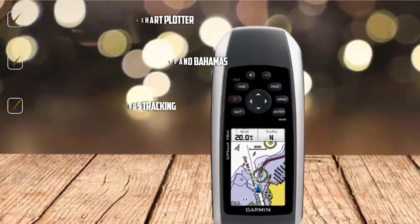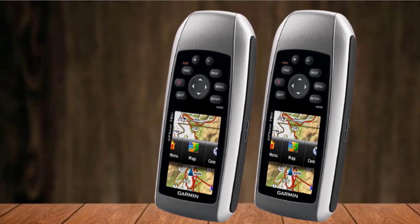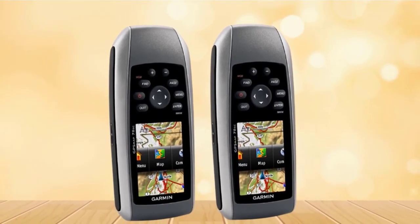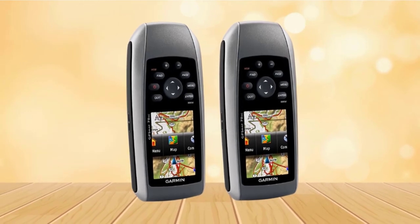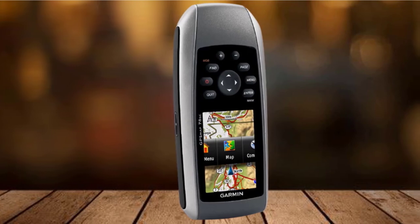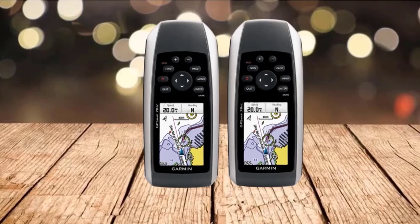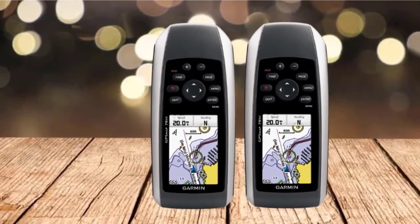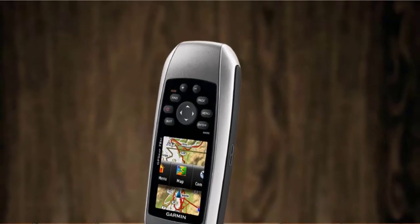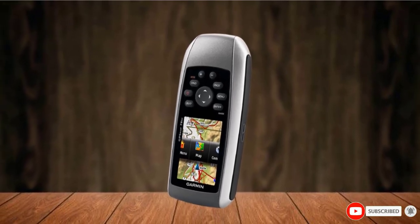You can also read direction with a 3-axis tilt-compensated compass and pinpoint altitude and monitor the weather with a barometric altimeter. Molded rubber side grips make this handheld marine GPS easy to hold. If it slips accidentally and falls into the water, it will remain on the water surface so you can retrieve it easily. It's water-resistant to IPX7 so it can resist water damage. Maps are easy to read in direct sunlight on the bright 2.6-inch 65K color display with 160x240 pixel resolution. This GPS device runs on two AA batteries and they can last a 20-hour voyage.